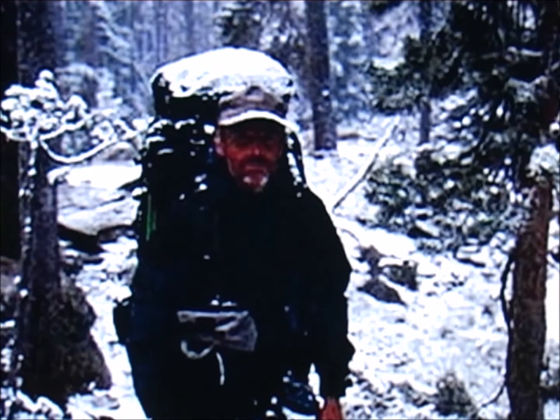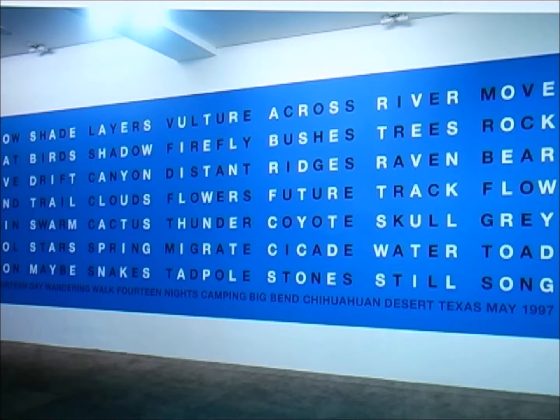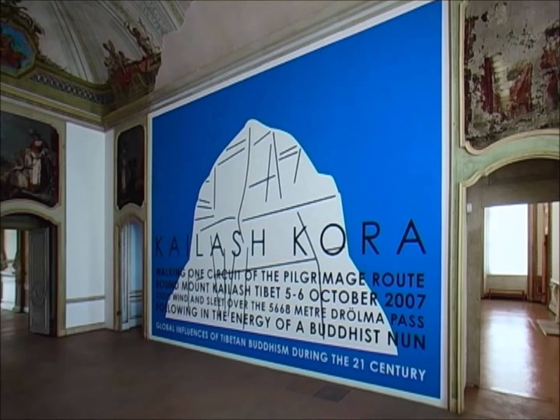Fulton follows a leave-no-trace ethic and does not collect materials on his walks for display in galleries, nor does he create sculpture interventions in the nature he traverses. Rather, he translates his walks into a variety of media, including photography, illustrations, and text-based descriptions to communicate his walks.